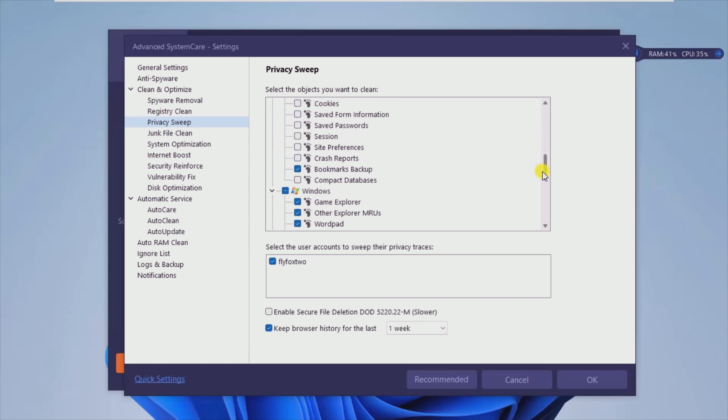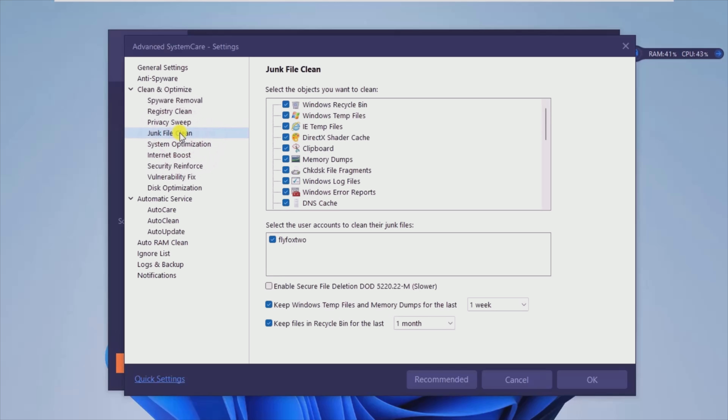Besides the live progress status for the scanning process, the application will also provide a detailed report on all of the findings. This is nicely categorized as well, meaning that users have a better understanding of all the identified issues.